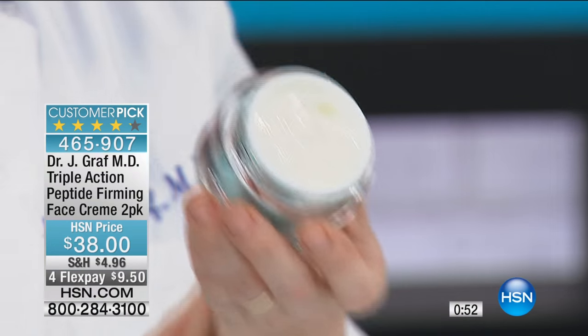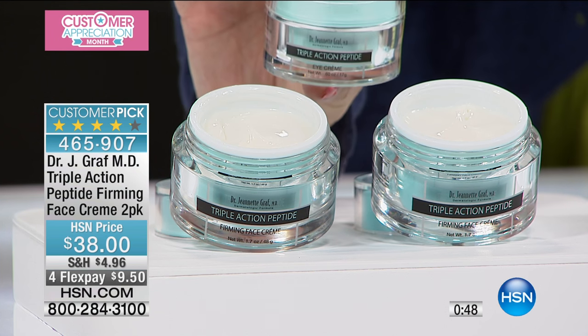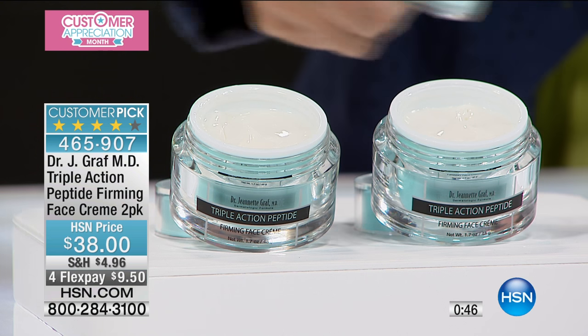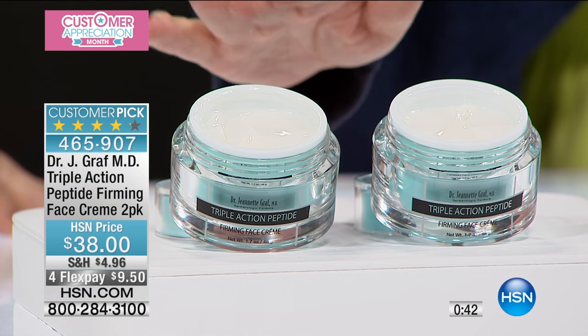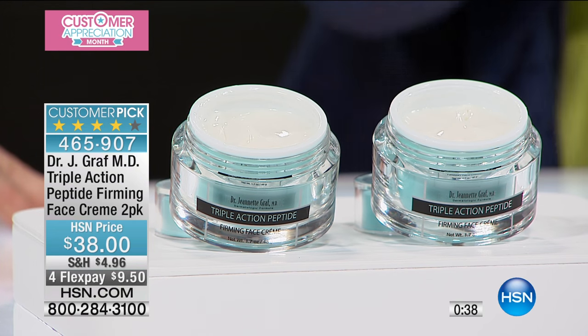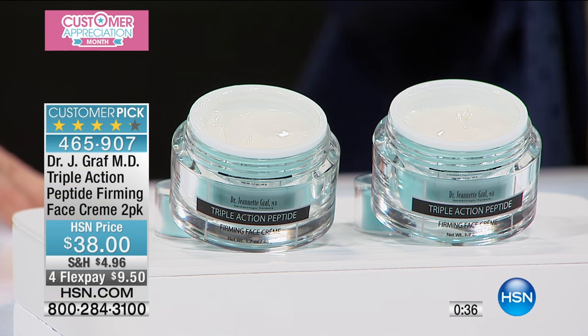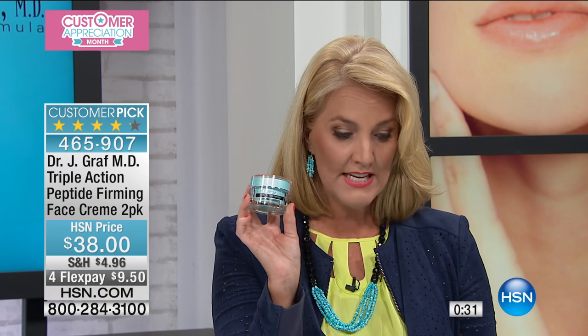We're giving you a duo of these. We do also have the firming eye cream available for you as well — that's going to be right after this. Here's the skinny: we have 329, to be exact. That's all we have left in our quantity, and that does not take into consideration everybody that is currently calling in on the product. We normally sell, I want to say, $34 for one of these.